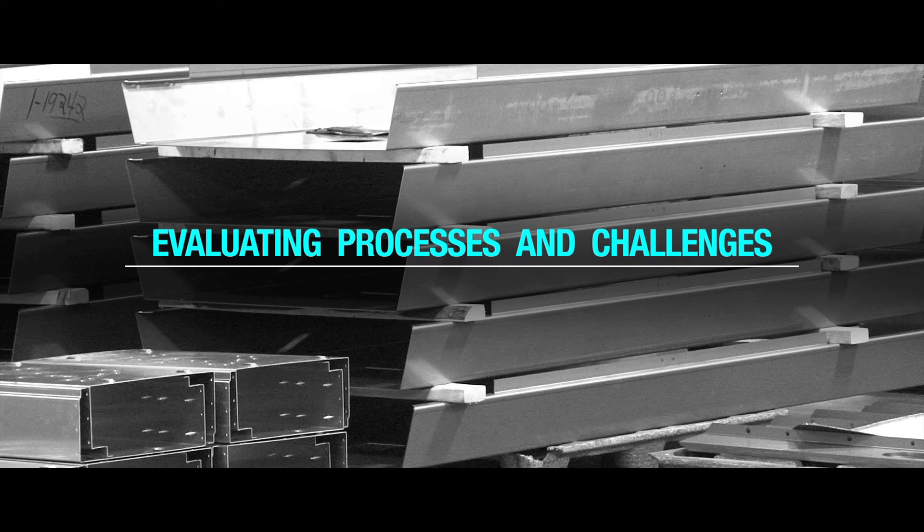Let's listen to Dave Ochsner talk about evaluating processes and challenges on the shop floor. The process really started with some aging equipment. We had a turret laser here that was near the end of its life and we started to explore alternatives.